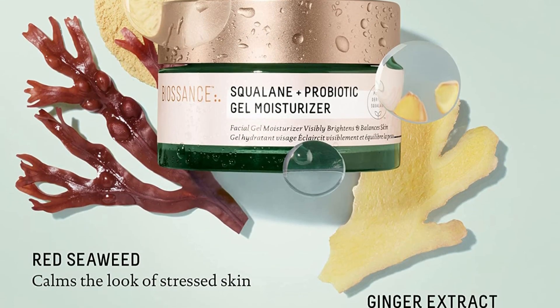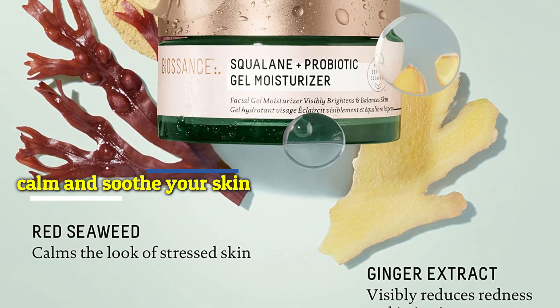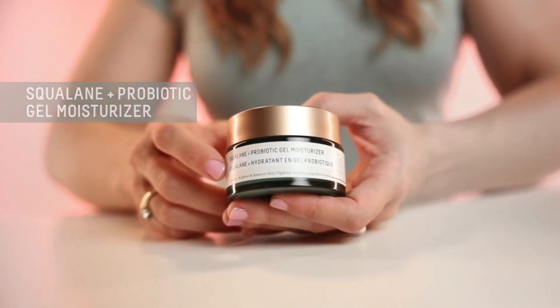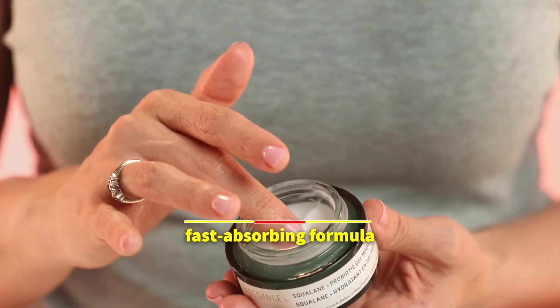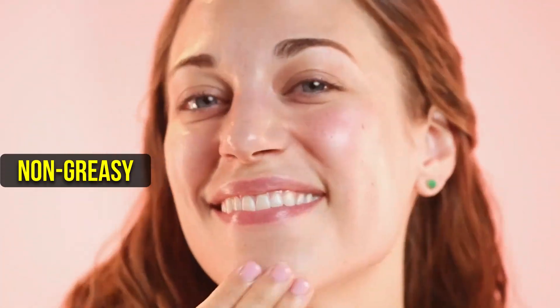It's also infused with red seaweed and ginger extract, which work together to calm and soothe your skin, reducing redness and irritation. Another benefit of the Biossance Squalane Plus Probiotic Gel Moisturizer is its fast-absorbing formula, which makes it ideal for use under makeup or other skincare products. It's also non-greasy and won't leave any residue on your skin.